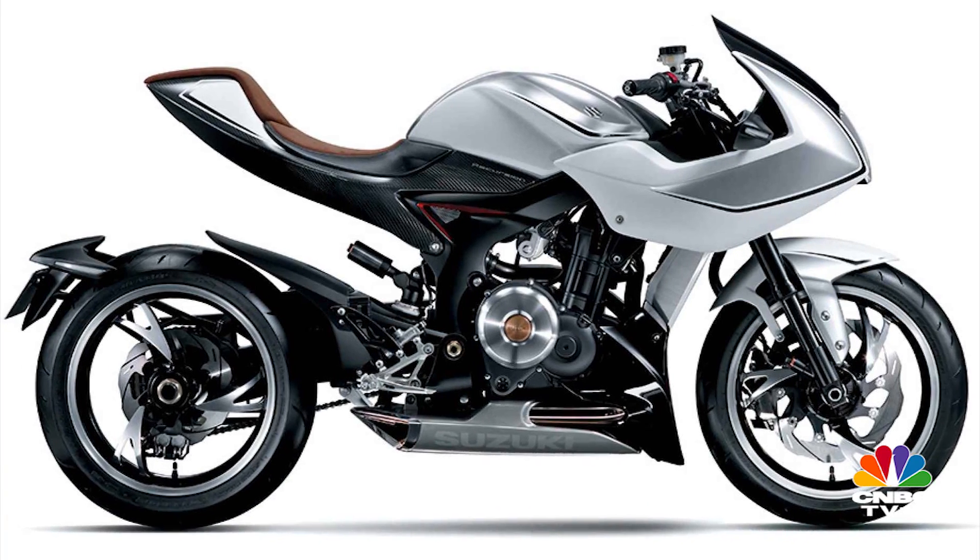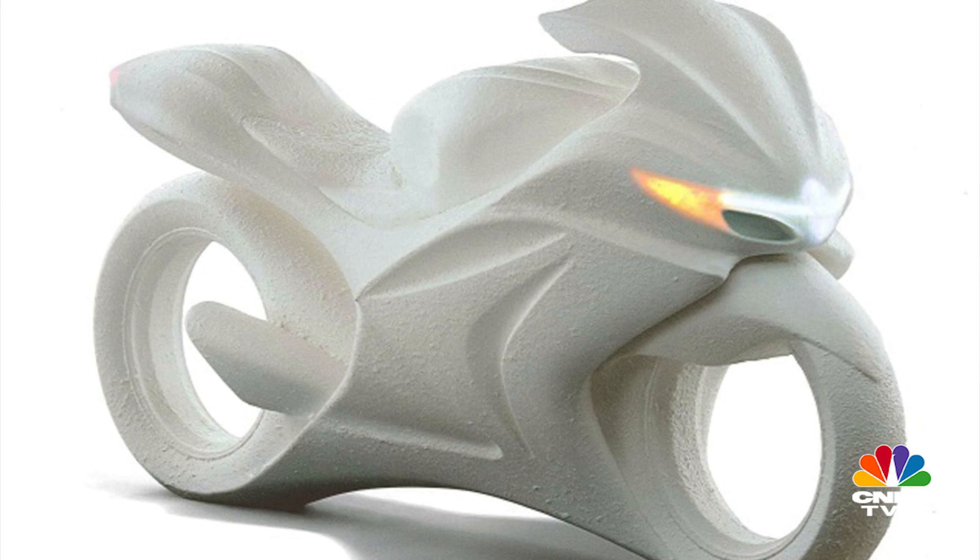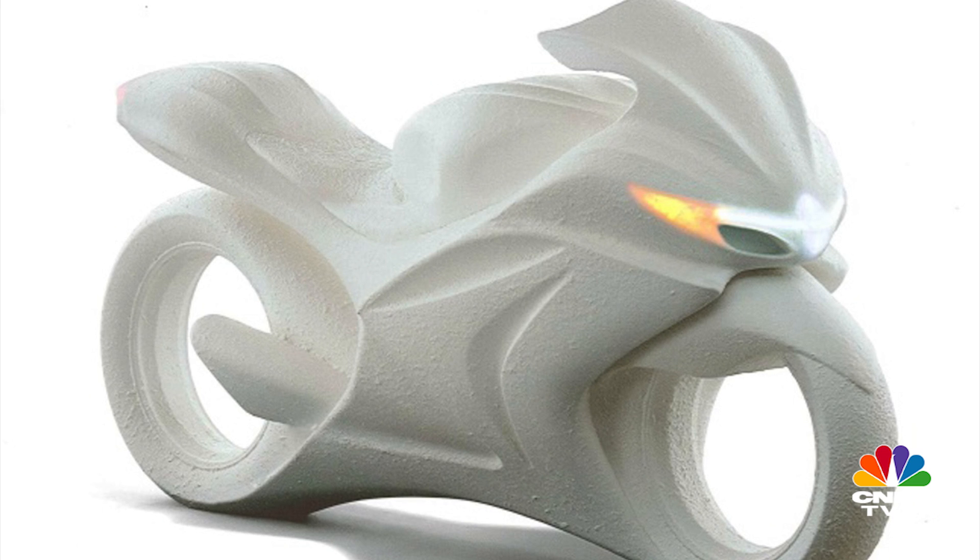It also hints at larger turbocharged mills that could come at a later stage. An H2-rivalling Hayabusa, then? We hope so.